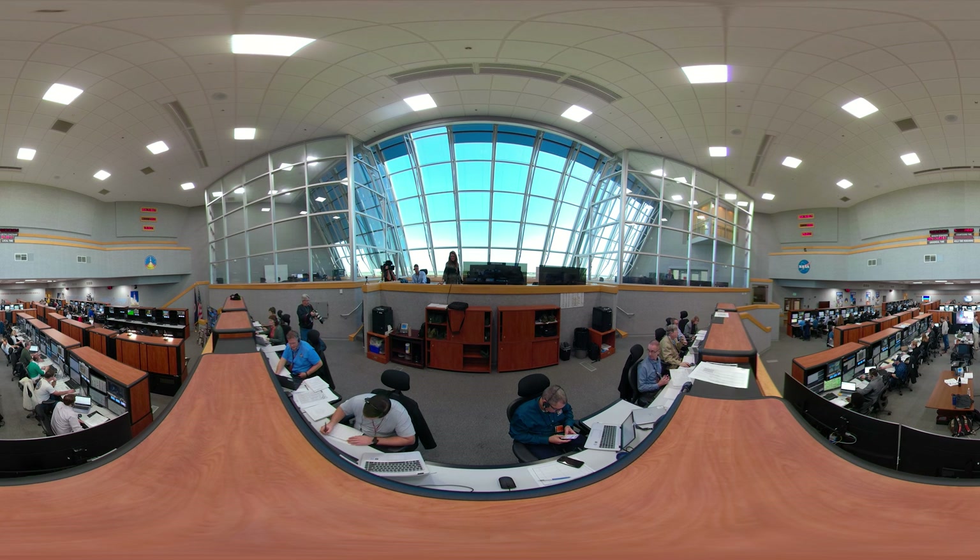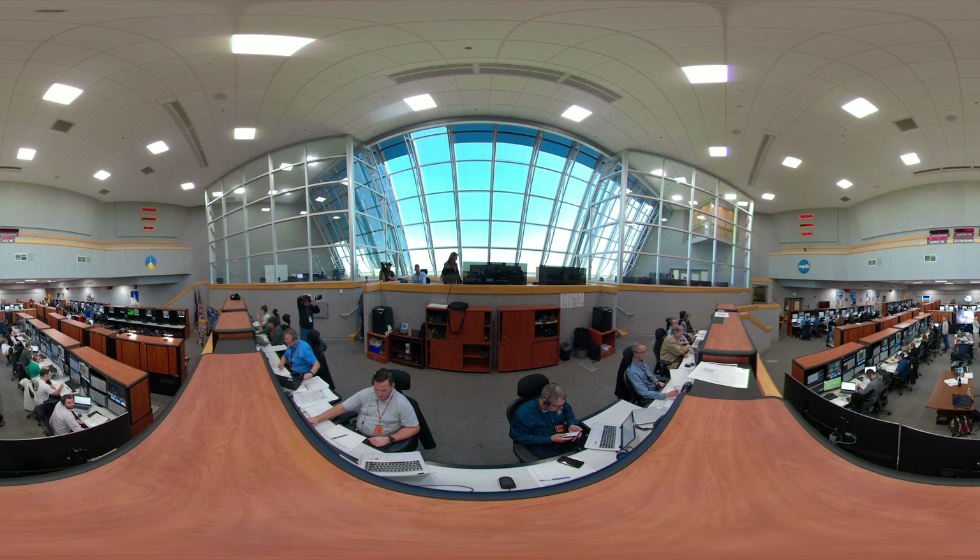We are now in Firing Room One of the Launch Control Center. What you're seeing is one of many launch simulations used to certify the launch team and the software to fly the Space Launch System. Software is probably the most underrated part of technology today. For you to simply watch this video right now on a phone, a computer, or a virtual reality headset, it takes thousands if not millions of lines of code to make that happen.